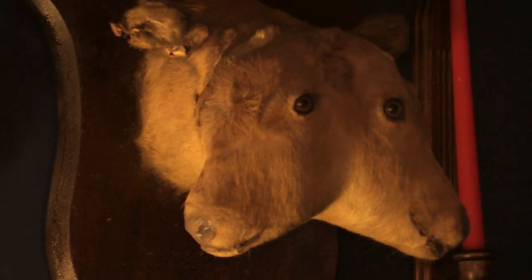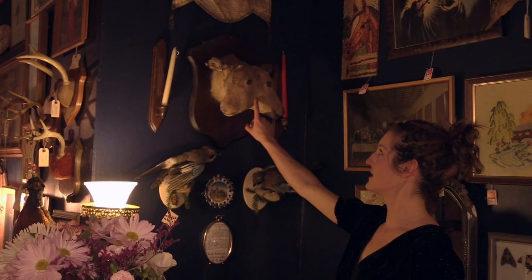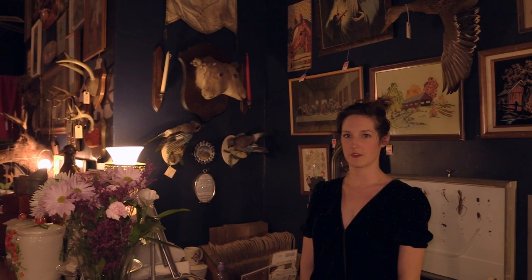These are more common to see as gaffs or fakes, so you'd be able to see a seam running down between the two faces, but this one's pretty smooth, so that's how you can tell if it is an authentic, kind of deformed creature or not.